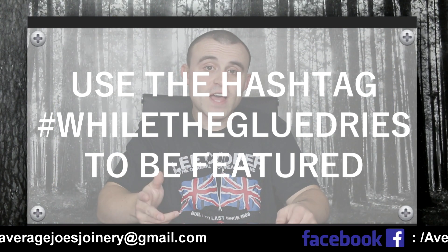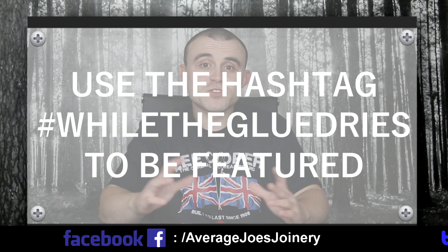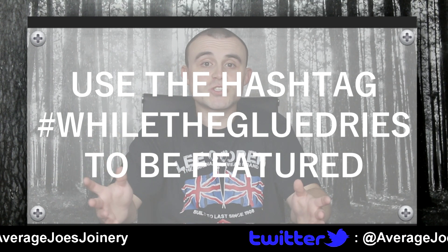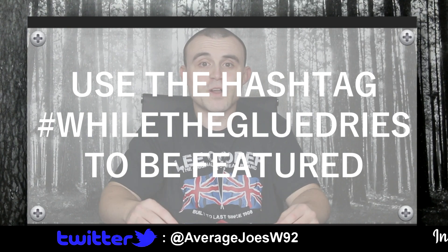Don't forget guys, you've got the hashtag While the Glue Dries. I didn't actually get any this week, but if you want to show me what you get up to while the glue dries on your projects, use that hashtag. Get it shared over social media and I can search it, find it, and put it up for everyone to see. I really look forward to seeing what everyone gets up to.